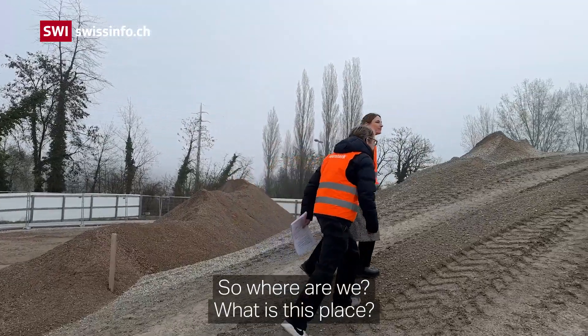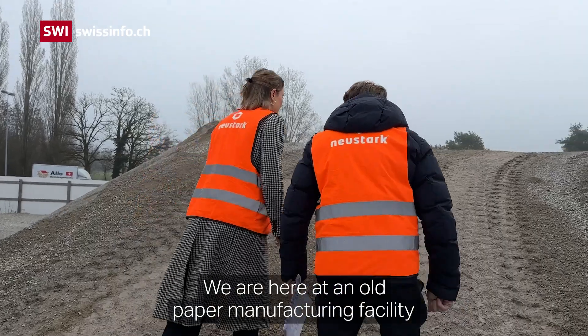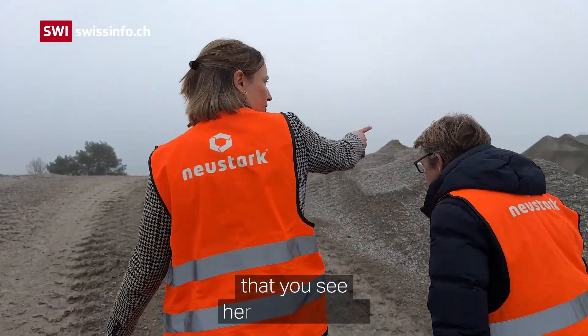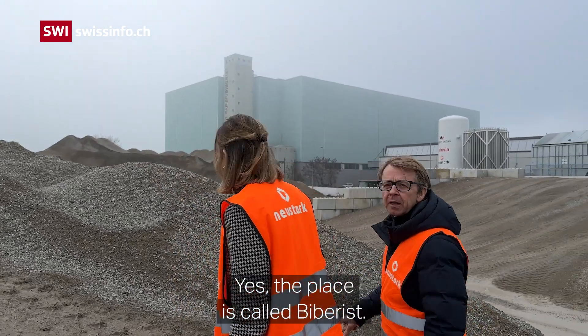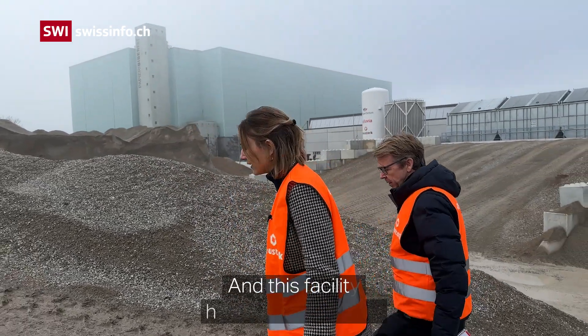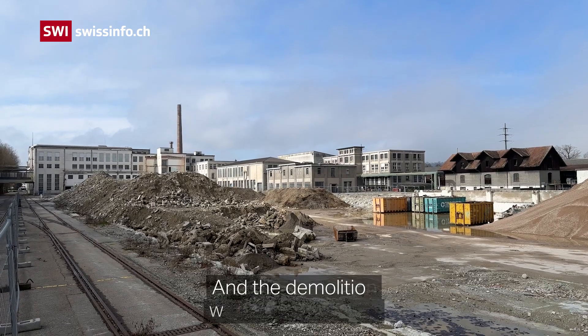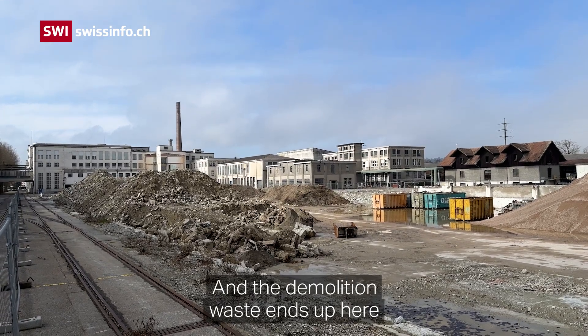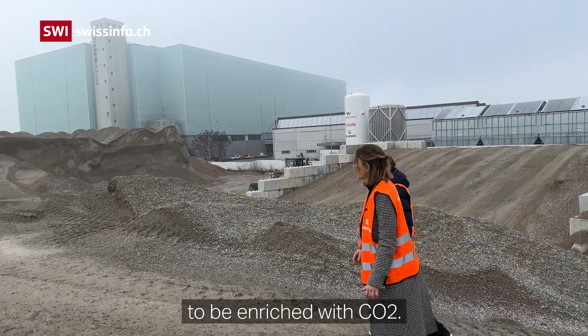So where are we? What is this place? We are here at the old paper manufacturing facility that you see here in the back. This is Soliton — Biberest it is called. This facility is now being torn down and the demolition waste ends up here to be enriched with CO2.